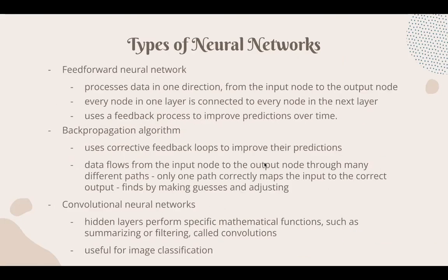Here are three basic types of neural networks used most frequently. The first is a feed-forward neural network, probably one of the simplest to understand and implement. It processes data in one direction, from the input node directly to the output node, with no backpropagating. Every node in one layer is connected to every node in the next layer, and it uses a feedback process to improve predictions over time. It can be used for simple classification, face recognition, computer vision, and speech recognition.